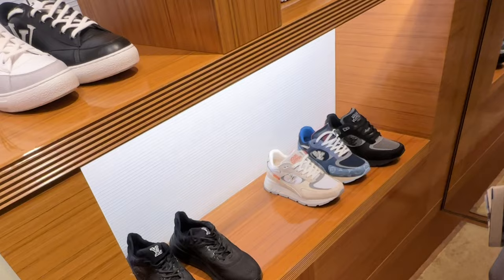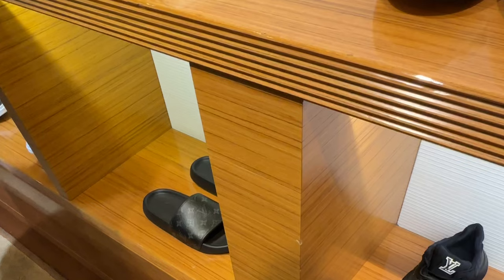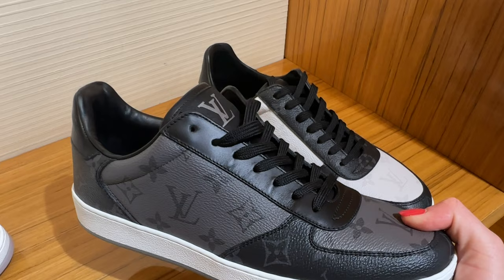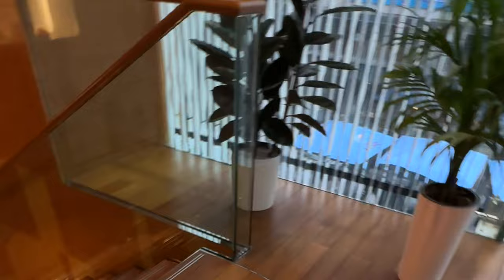Moving on, we went to the men's shoe section, which I liked way more than the women's. They had lots of great sneakers for men — really classic ones, not trendy — and there was one pair I liked the most that I think we should get for my husband one day. We also took a look at the moccasins, but I'm not a fan of Louis Vuitton moccasins or loafers.